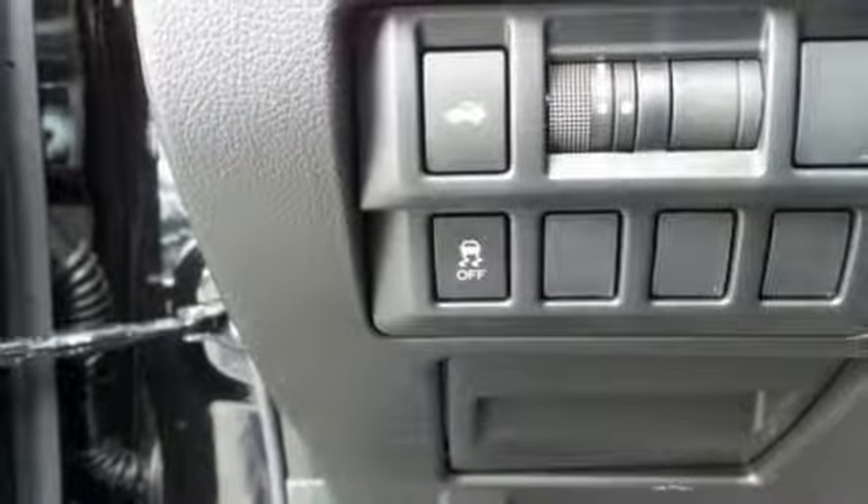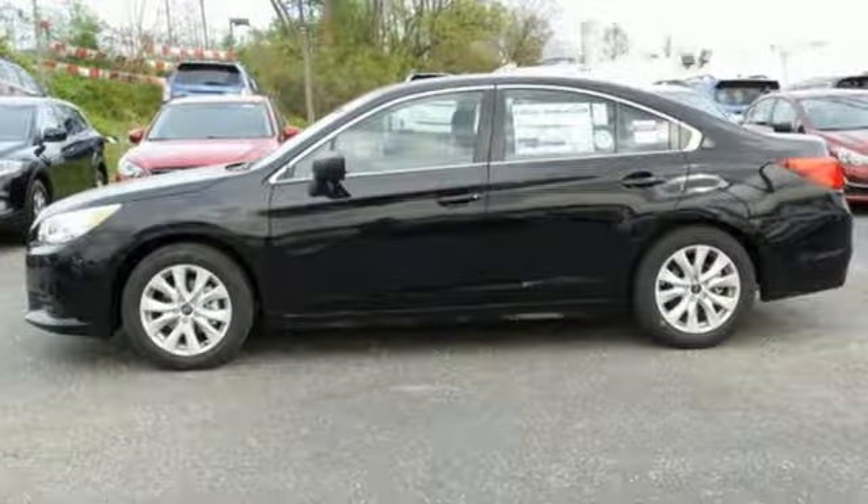You won't have to choose between space and economy with this Subaru Legacy. Come in for a test drive today.